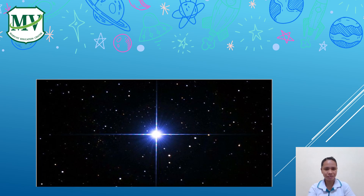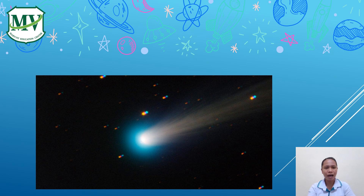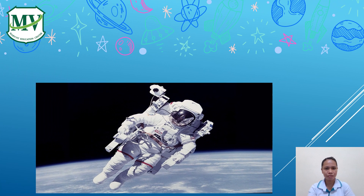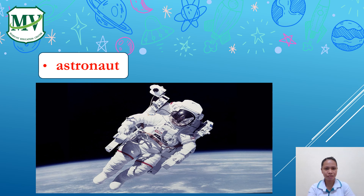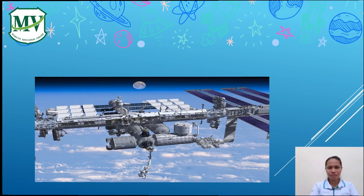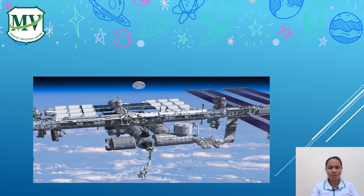Can you guess what this is? Yes, it's a UFO. How about this? Yes, it's a telescope. How about this one? Yes, it's an astronaut. Can you guess also this one? Yes, it's a moon. And the last but not least — what is this? Yes, it's a space station.